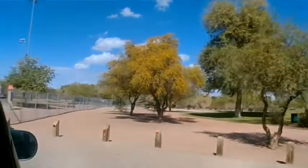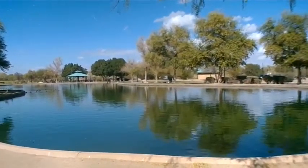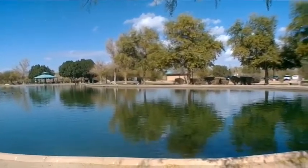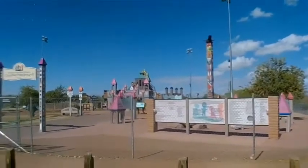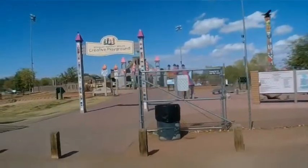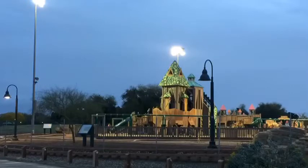We drove around the park that Yuma has developed all along the Colorado River, and it's really neat. This is a small part of it where the playground and the fishing pond is — there's a guy fishing over there. The park extends clear down by that bridge we were talking about, and it's like several miles. Plus there's a bicycle path that goes like 15 miles or something. I came back at night to take a picture of this playground thing just because I thought it was so neat.